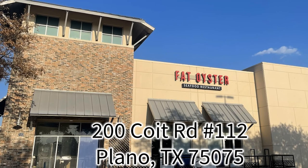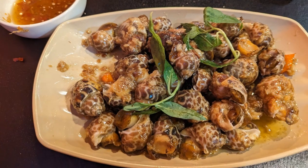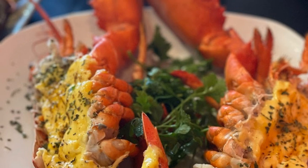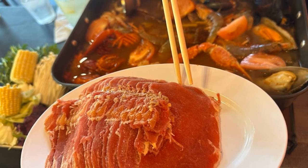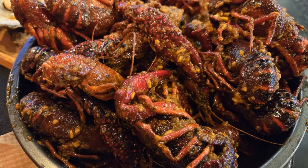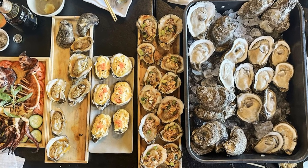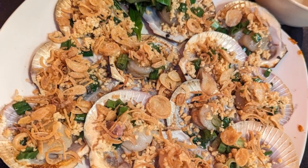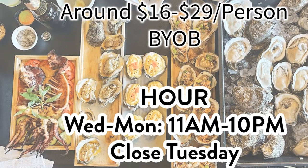Calling seafood lovers! Fat Oyster Seafood Restaurant just opened in December of 2023 in Plano. This is not your traditional seafood place — we're talking grilled cheese oysters, snails in coconut sauce, snails in garlic and lemongrass sauce, lobsters grilled with cheese, and blue crabs in tamarind sauce. You can have all kinds of seafood Asian style. If you're a surf and turf person, try the beef with oysters in cheese sauce. Not a pure seafood eater? Get the crawfish fried rice or seafood fried noodles. The best part? This restaurant is BYOB — bring beer, wine, or liquor to pair with your lobsters. They are open daily from 11 in the morning to 10 at night and close on Tuesdays. The cost is around $16 to $29 per person.